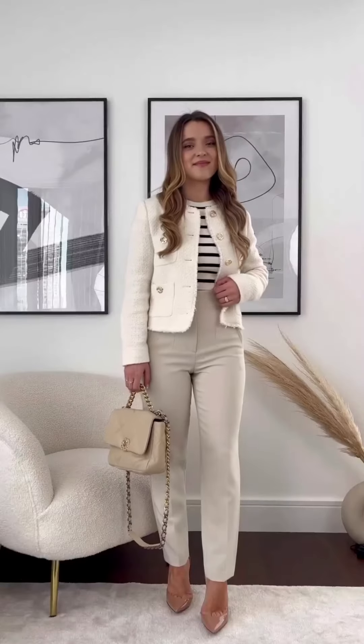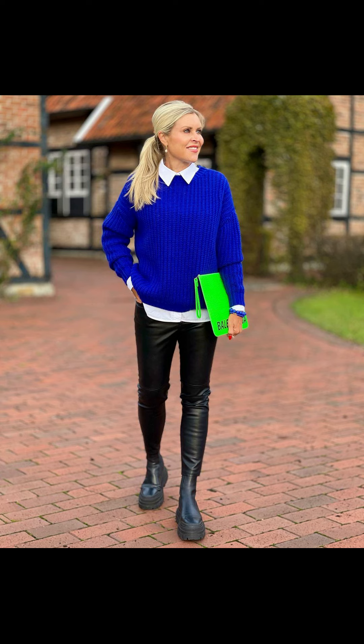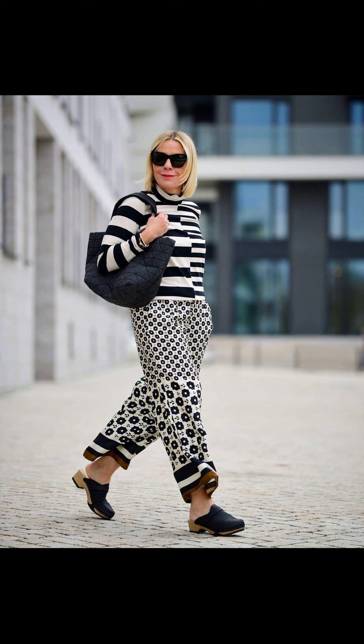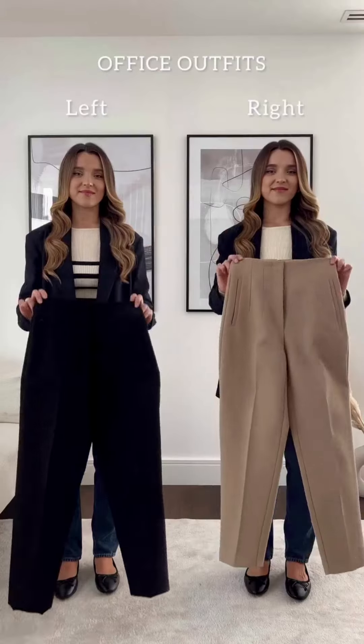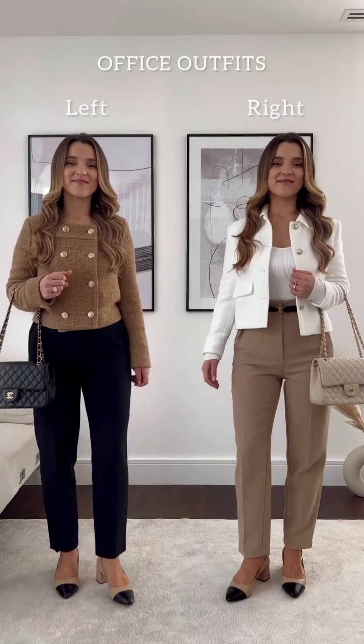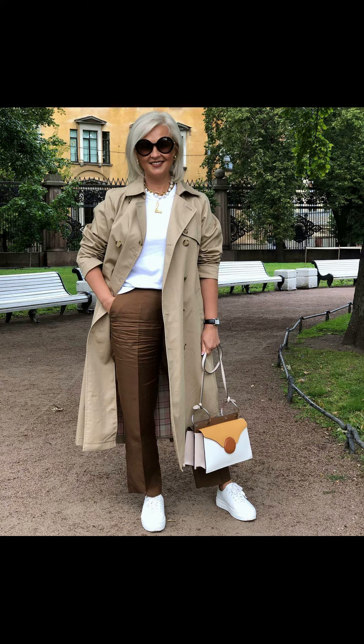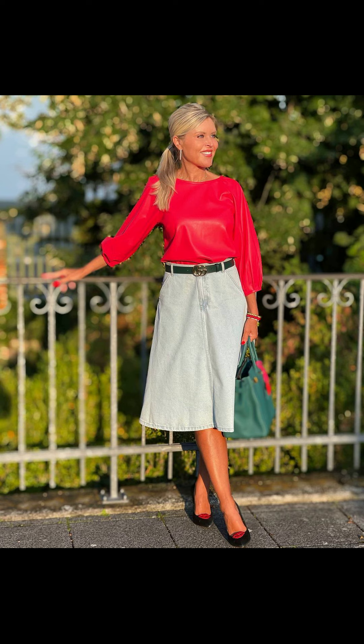Another great winter look for women is a nice dress or skirt. Dresses and skirts are a good way to stay warm and look stylish. Look for dresses and skirts that have long sleeves and are made of thicker materials. For an extra layer of warmth, you can also add a cardigan or coat over the dress or skirt. You can also accessorize with scarves, tights, and boots.